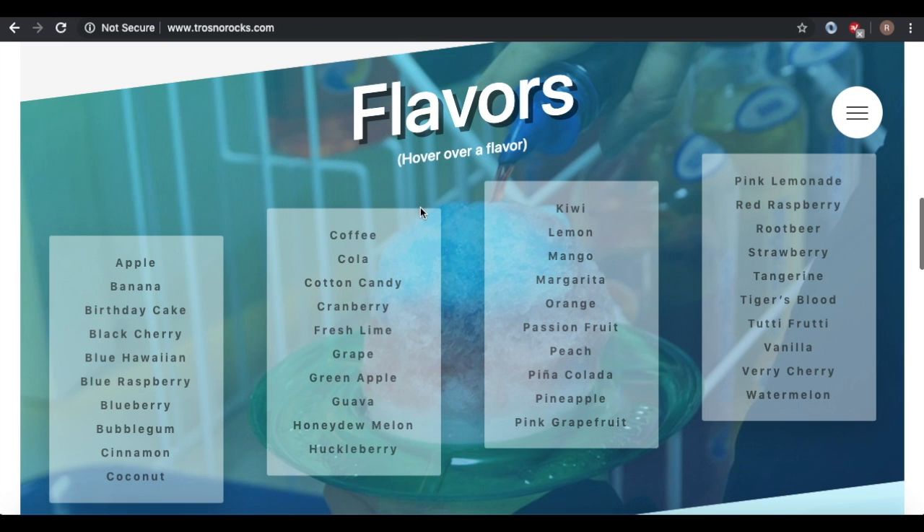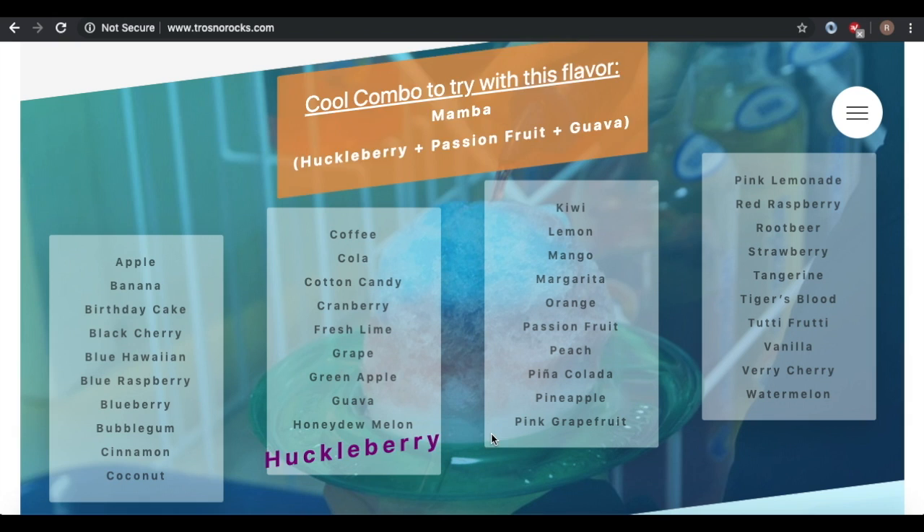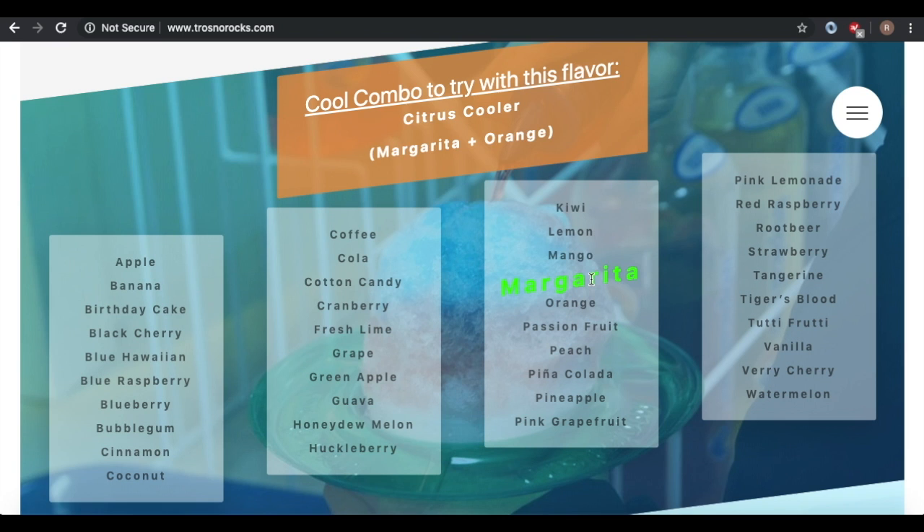As we continue scrolling, we have a list of all the flavors that have a hidden feature — when you hover your mouse over it, it gives you a cool secret menu item you can use that flavor with. Great for selling more flavors, or just a nice little secret you can tell people to look at on your website.